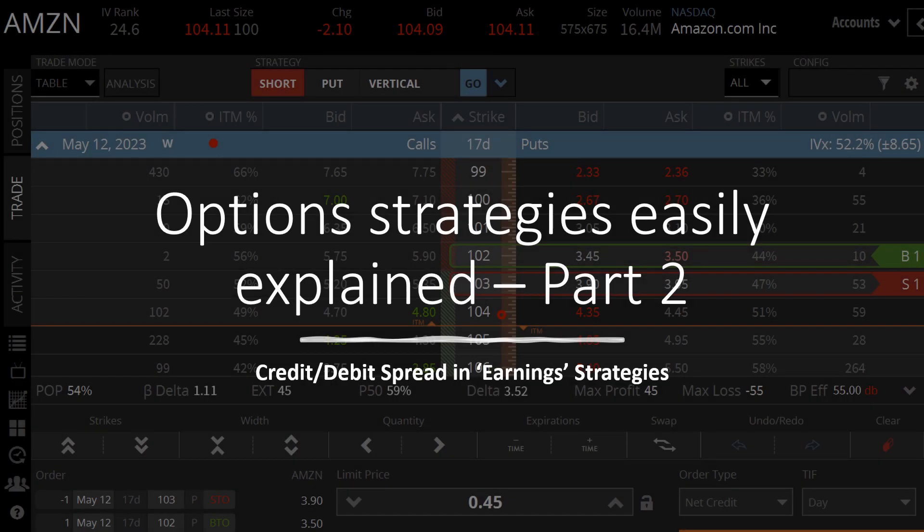Hello, we are now on option strategy part two, meaning we are looking into credit and debit spreads, especially when it comes to earnings strategies. Have fun.